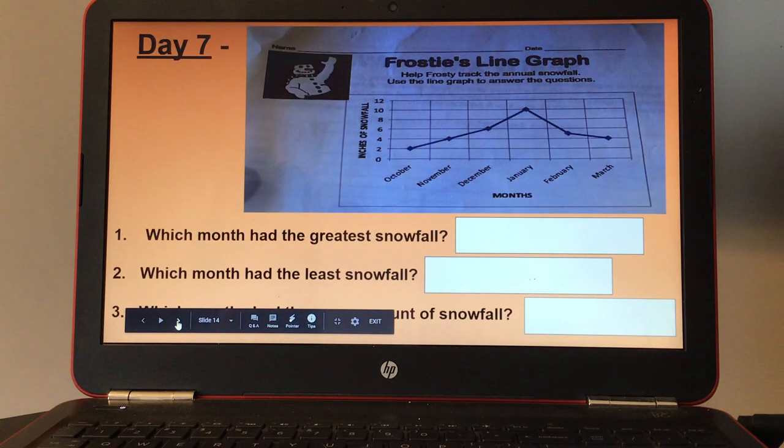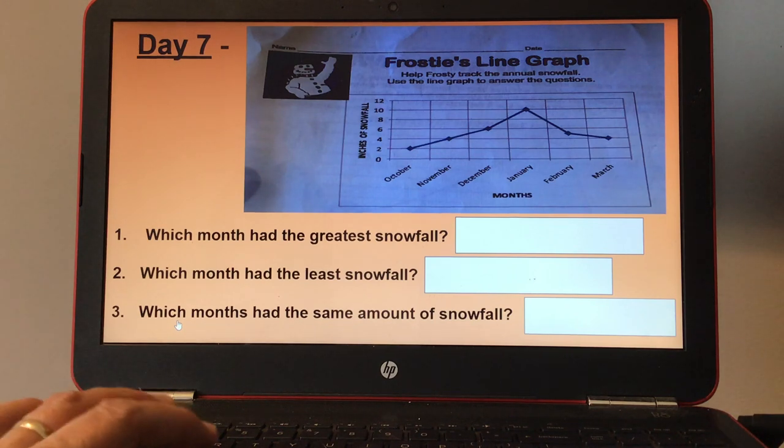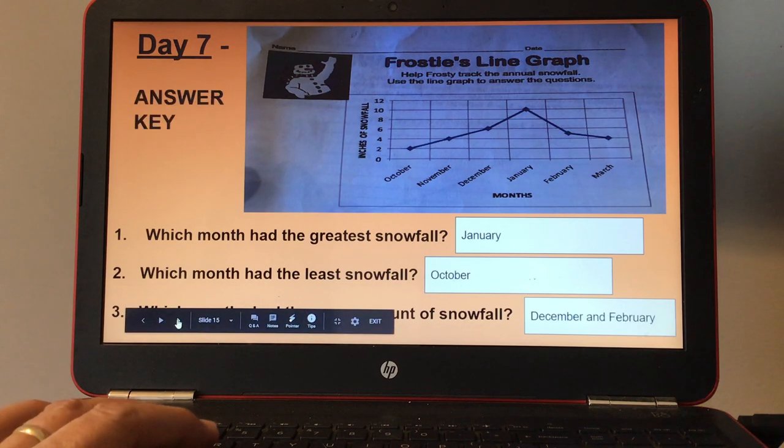Day seven, Frosty's line graph. It shows the months and the inches of snow that fell. Answer the following questions. Number one, which month had the greatest snowfall? Number two, which month had the least snowfall? And number three, which months had the same amount of snowfall? Here's your answer key for day seven.